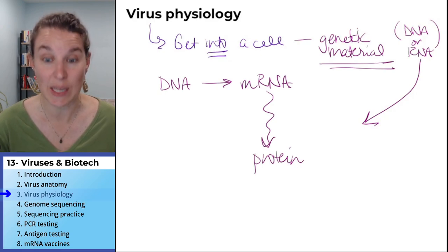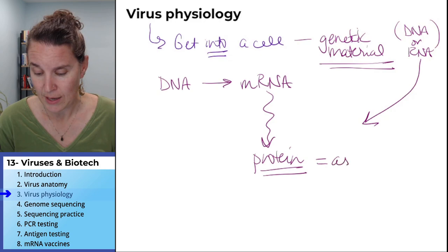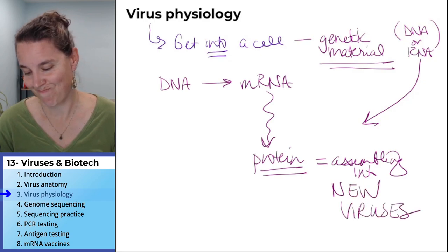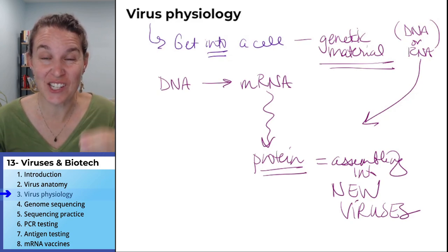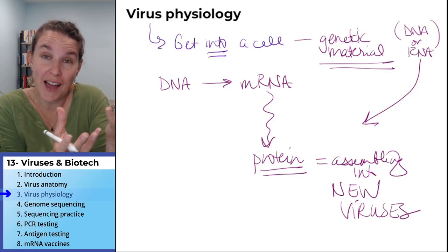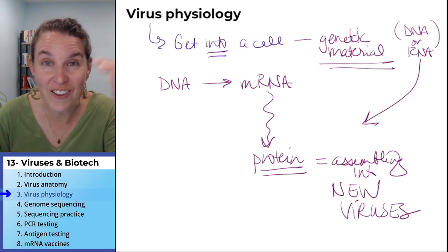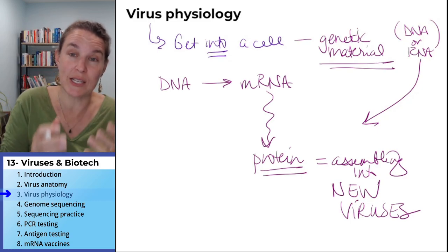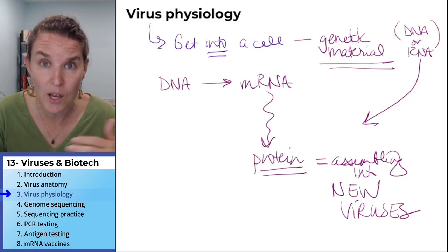Your cell follows the instructions, and part of those instructions involve assembling all those proteins into new viruses. Seriously, your cell follows the instructions in the genetic material and builds new viruses. Then your cell says, 'Look at these cool things I just made!' And then via exocytosis, all of those new viral particles are released into the world — into your blood — where they go around and infect other cells.